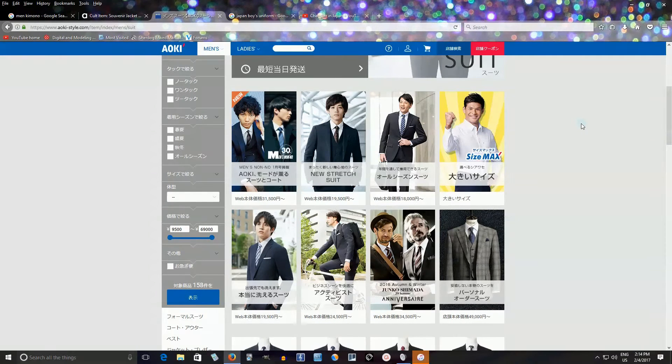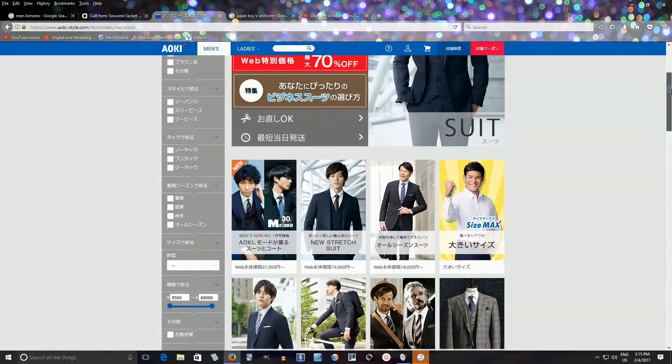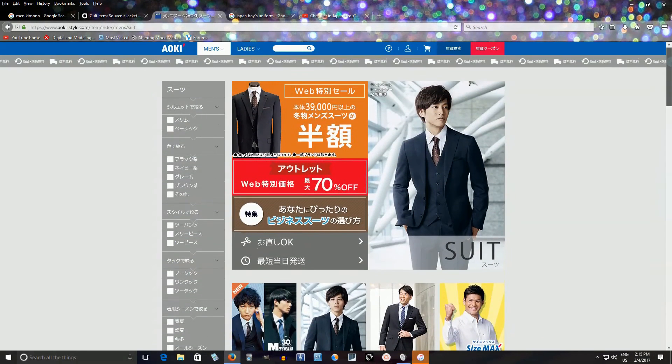Usually when someone is about 23 years old they graduate from university and have to go for their first job interview. Because they're trying to get a job, they buy a new suit — there's a special name for it, your first suit. People spend money on it and have a really nice looking suit, continuing to wear it for years until it doesn't look nice anymore.